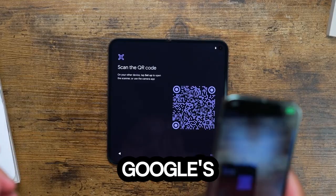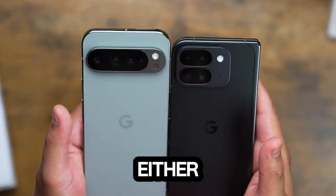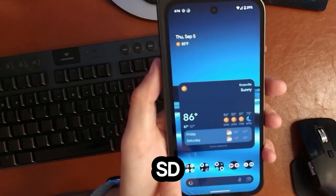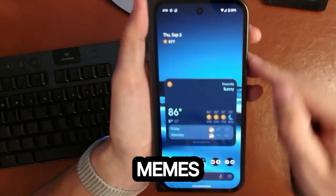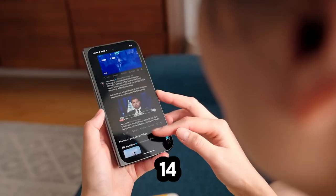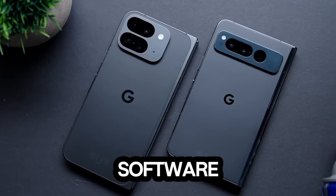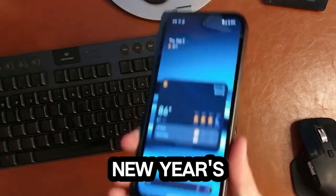Storage options are solid, with either 256GB or 512GB on tap, but there's no microSD card slot — guess you'll just have to trust Google with all your cat memes. The Pixel 9 Pro Fold ships with Android 14, and Android 15 is just around the corner, arriving this October. Google promises 7 years of software support, which means this phone will outlast even your commitment to New Year's resolutions.